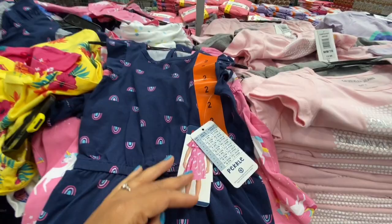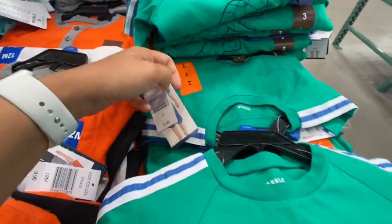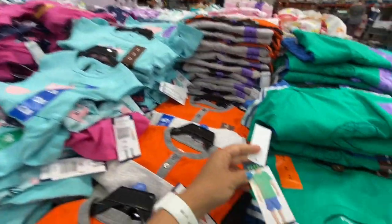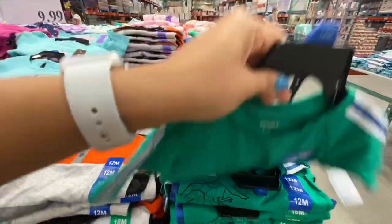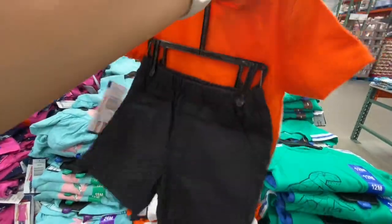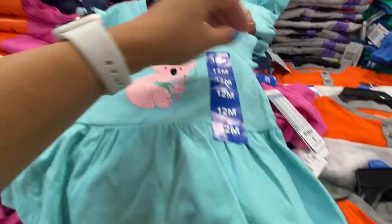For little boys, two-piece playwear sets with a dinosaur print were 9.99 each. For girls, there was a cute koala tunic top with leggings, a unicorn option — all 9.99.